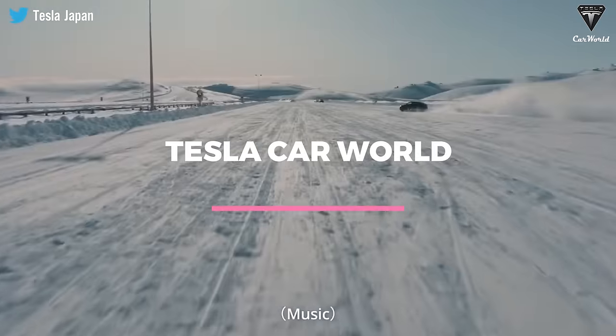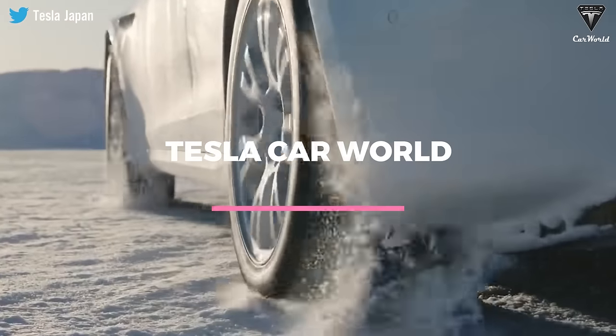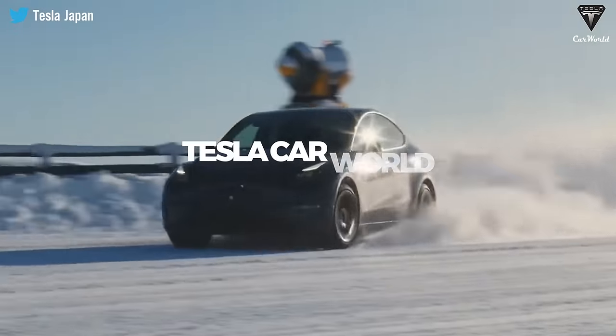Welcome back to Tesla Car World. In today's exciting episode, we're about to experience the first shockwave in the electric car market for early 2024.